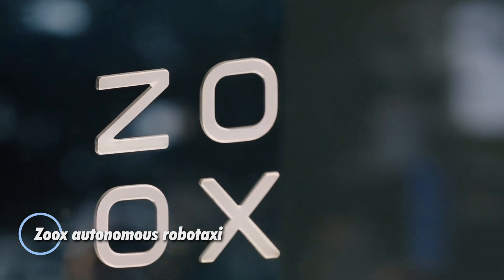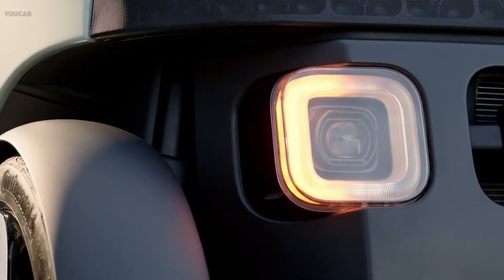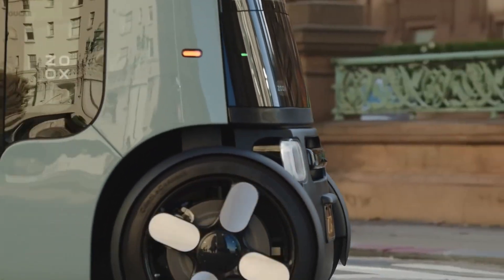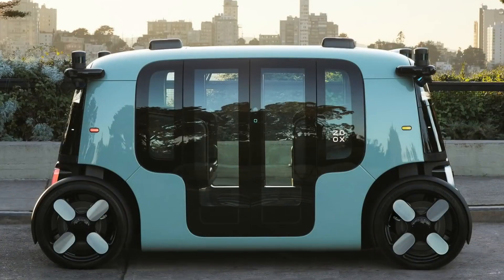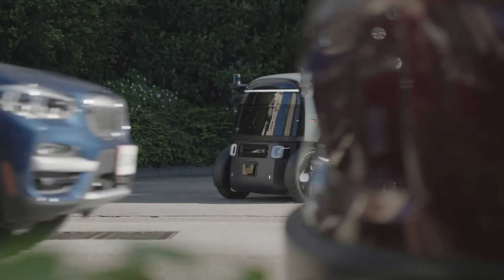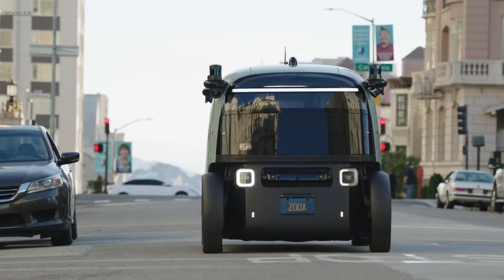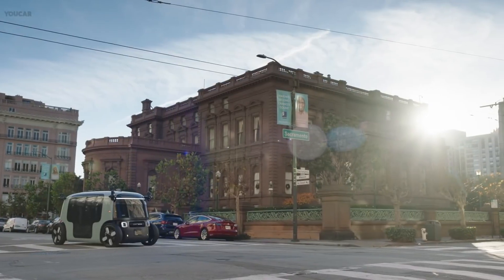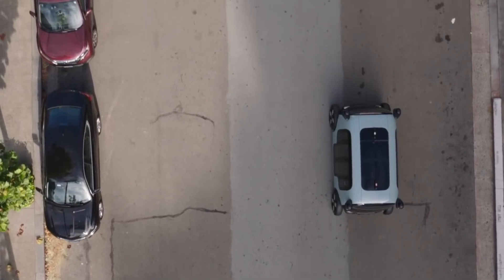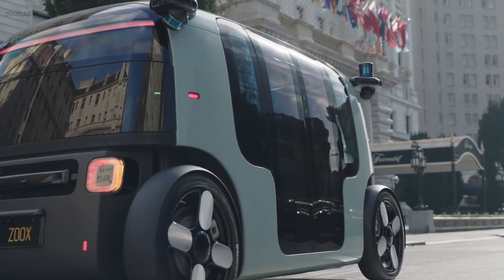Zoox, an Amazon subsidiary, has developed a groundbreaking autonomous robot taxi designed to revolutionize urban transportation. With its unique bi-directional design, this fully electric vehicle eliminates the need for turning around, enabling it to navigate crowded city streets with unparalleled maneuverability. The spacious cabin comfortably seats up to four passengers in a forward-facing configuration, maximizing interior space. Equipped with a full suite of modern sensors including LiDAR, cameras, and radar, Zoox ensures 360-degree awareness for safe and efficient navigation. Powered by a high-capacity battery, the Robotaxi can reach speeds of up to 75 miles per hour and remain operational for up to 16 hours on a single charge.